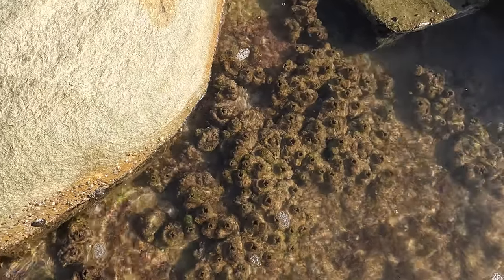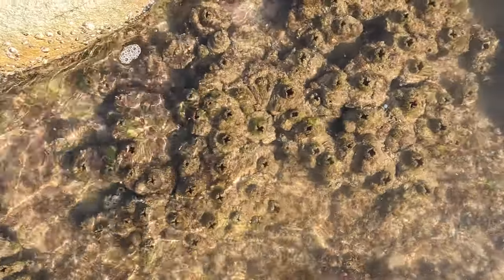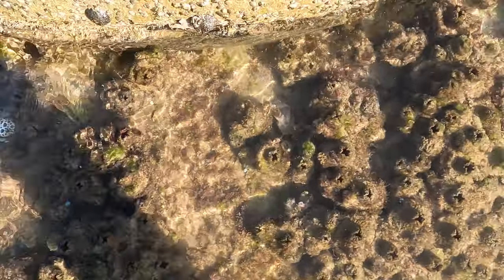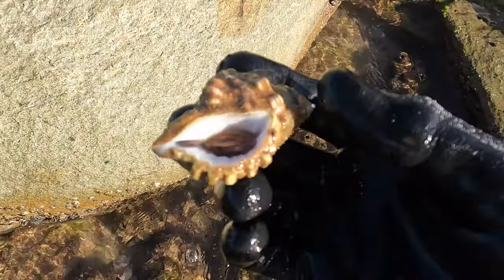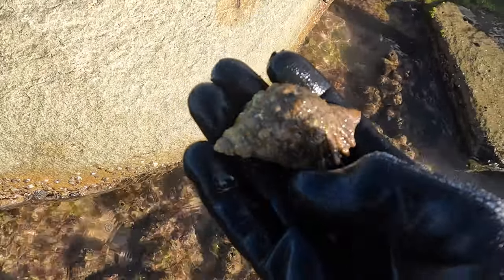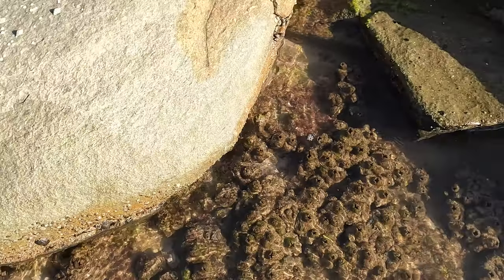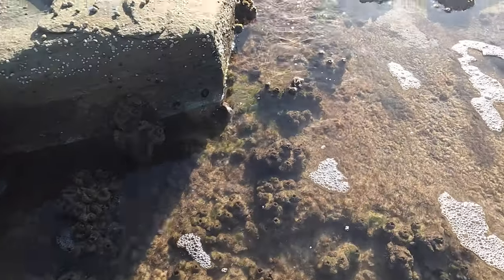I was looking at a live triton somewhere around here as well, I wanted to show you guys. There it is - look at that, just a classic triton. These guys are all over Queensland, Australia - they are everywhere here. That was a nice little couple of finds.